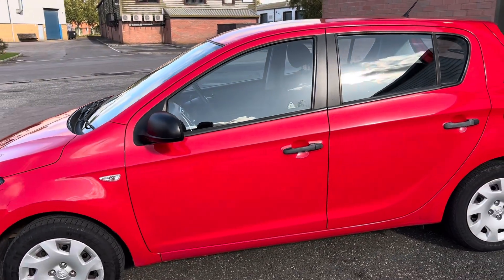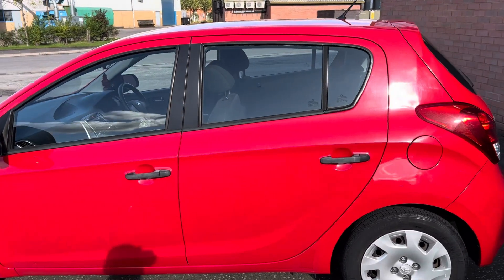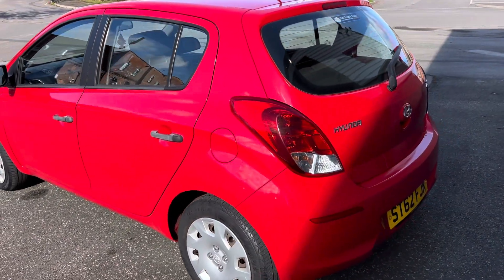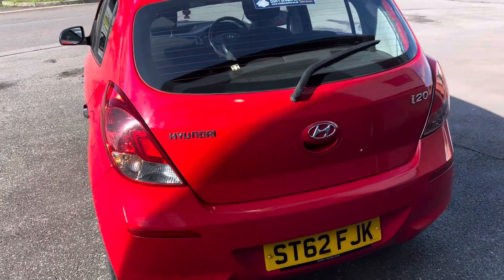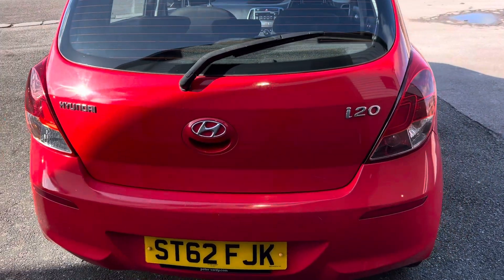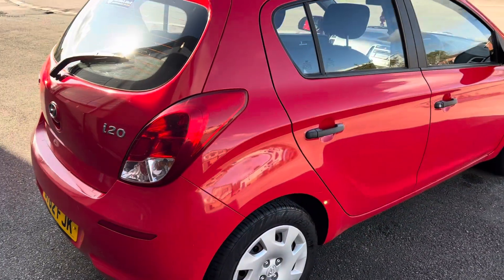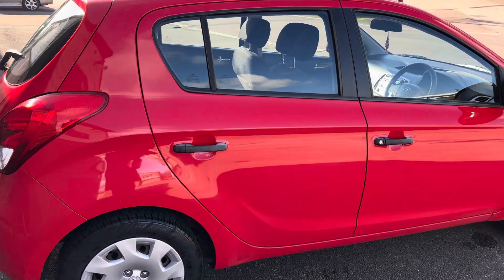So this is a Hyundai i20 Classic hatchback petrol. It's got a 1.3 litre engine, so very economical, with 84 brake horsepower. First registration date was 26th of October 2012. It's got a valid MOT until the 24th of June 2024, and it's got an annual road tax of only 35 pounds per year, which is brilliant for a car like this.